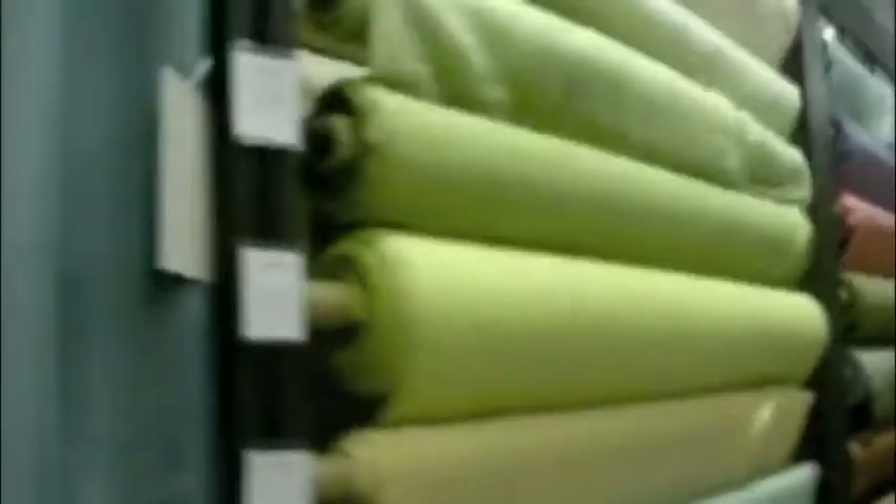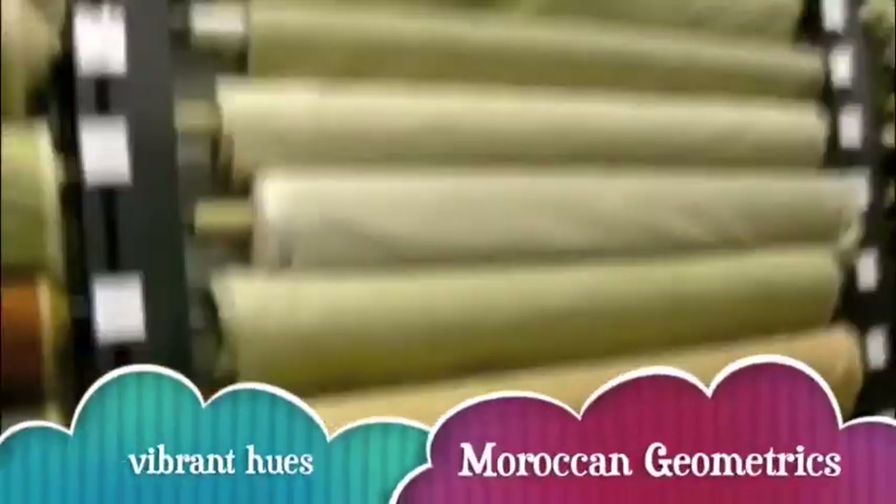This is a World Trade Center bound E/G train. The next stop is 5th Avenue, 53rd. I have like a million fabrics in here. I'm seeing a lot of things I could use.